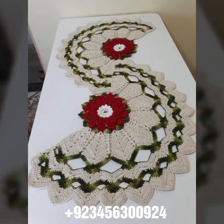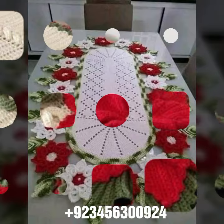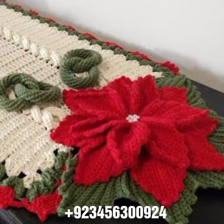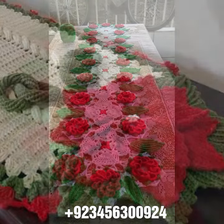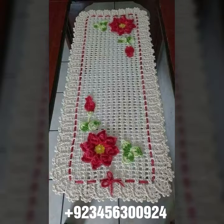You can see different combinations, stylish and amazing collections. Crochet is always beautiful, amazing, stylish, and expensive. If you want to buy this amazing collection, you can contact me on my number and WhatsApp number, which is available in the description. You can order and get amazing crochet material.